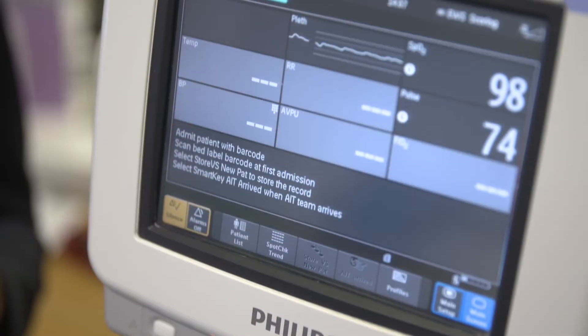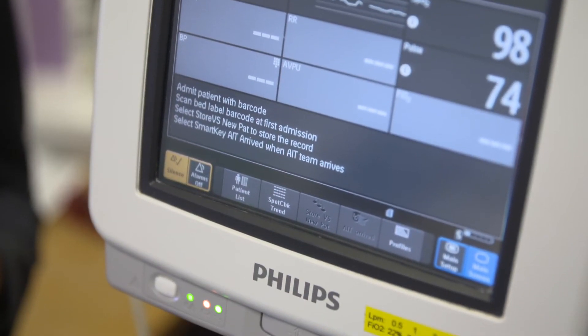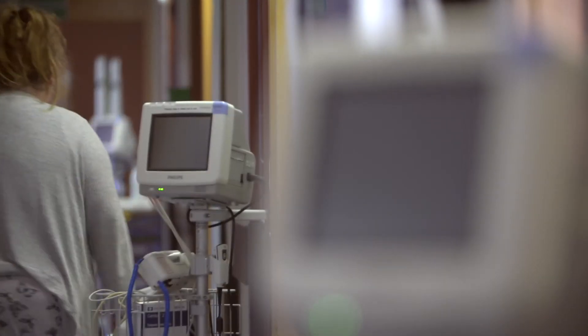We've put in the monitoring systems, the notification systems, and we've seen dramatic changes in what happened to patients. We've seen a reduction of serious events by more than a quarter. We've seen a reduction in intensive care mortality of patients who were transferred out of these areas by 40 percent, and we've seen a cardiac arrest reduction of more than 80 percent.